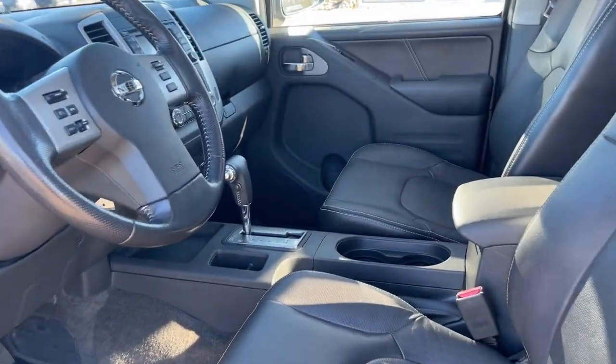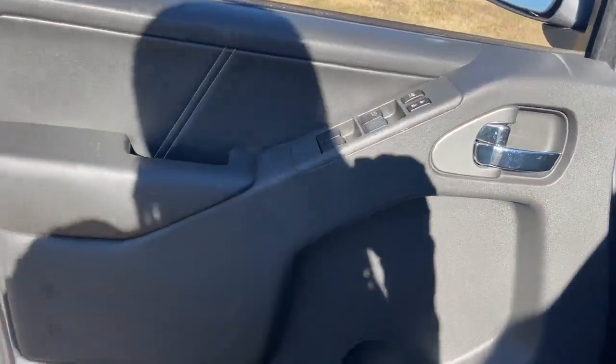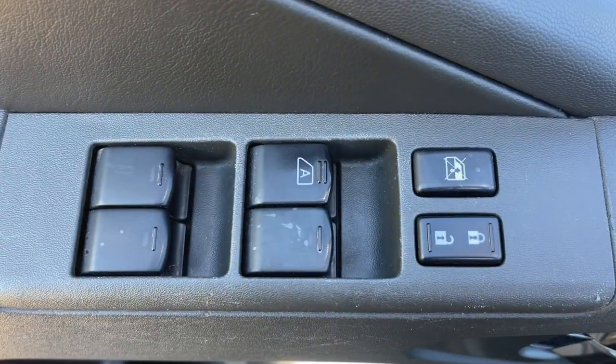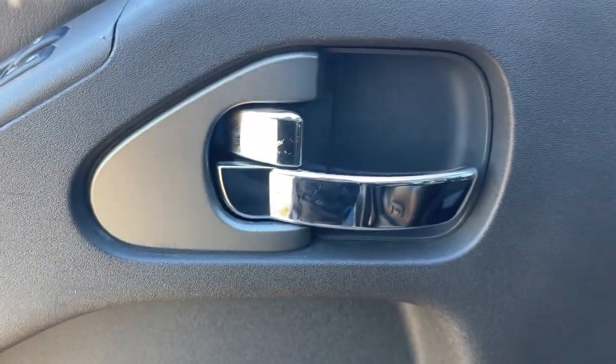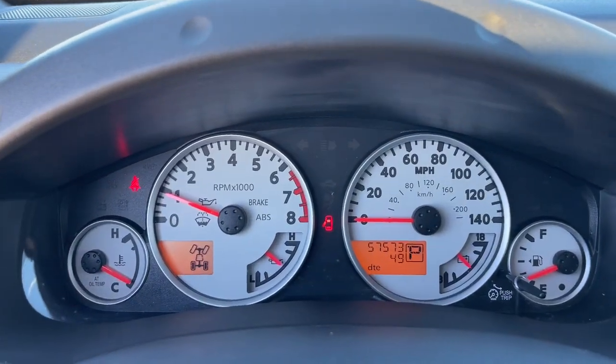These are just some of the great options this vehicle comes with: navigation system, keyless entry, moonroof, power passenger seat, heated mirrors, satellite radio, backup camera, fog lamps, premium sound system, and electronic stability control.